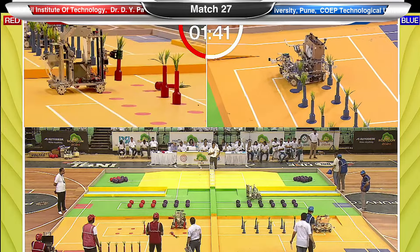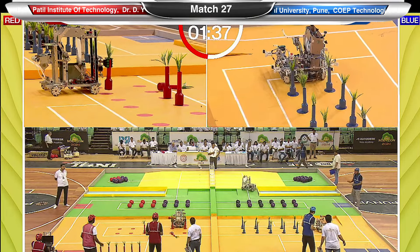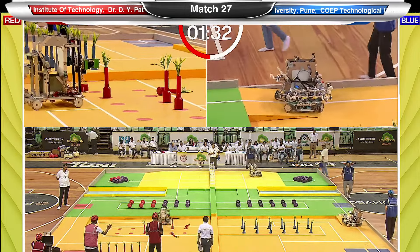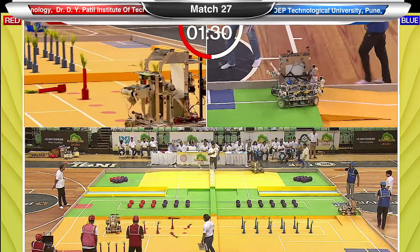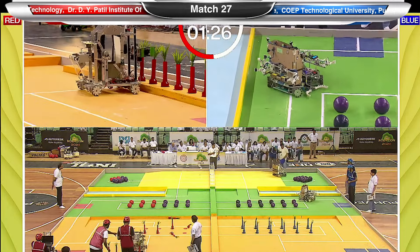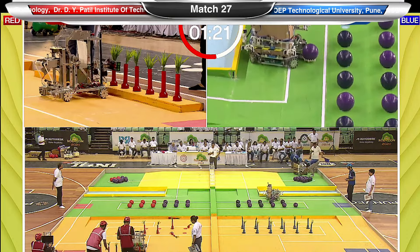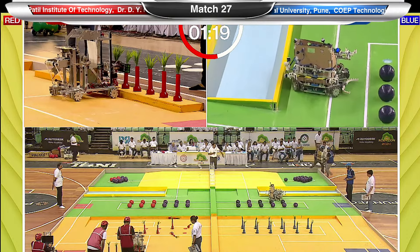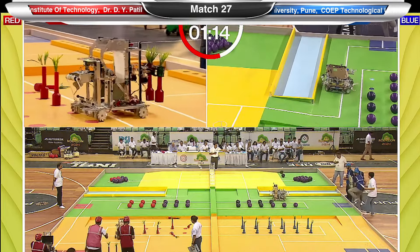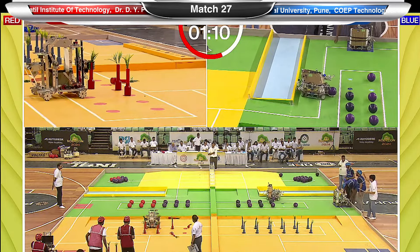Credit should be given to the blue team's strategy and the smooth, efficient functioning of their robot. The red team is quite clearly struggling, going slow, and their strategy is not paying dividends. With one minute and 22 seconds remaining, the blue team's robot has moved into the second zone and started attempting to throw the balls, while the red team is still in the first zone planting planters.